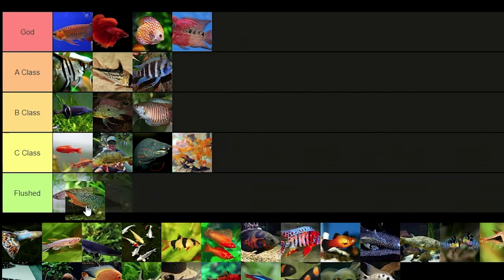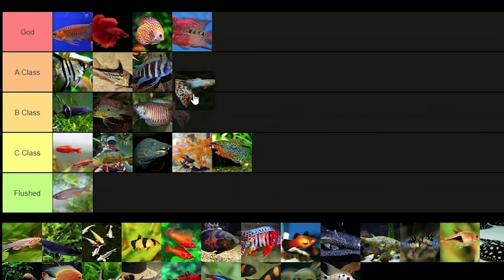Pearl gouramis — they never look as good as the picture, so it's gonna be C class. Guppies — I'd give guppies A class because they're easy to breed and you can make your own variants and all that stuff, so it's a pretty cool fish.